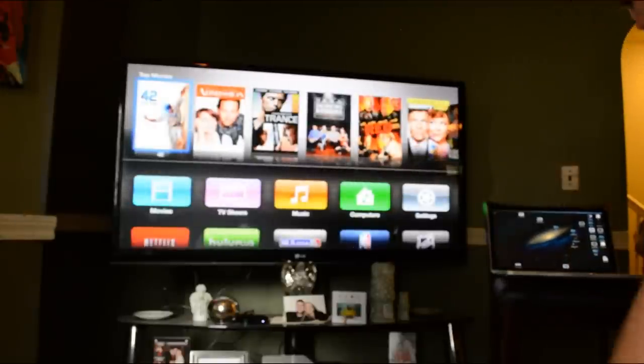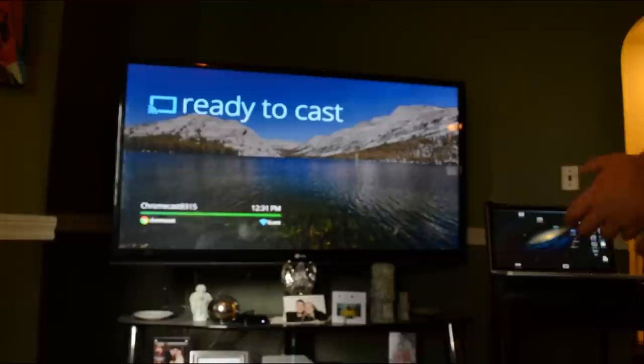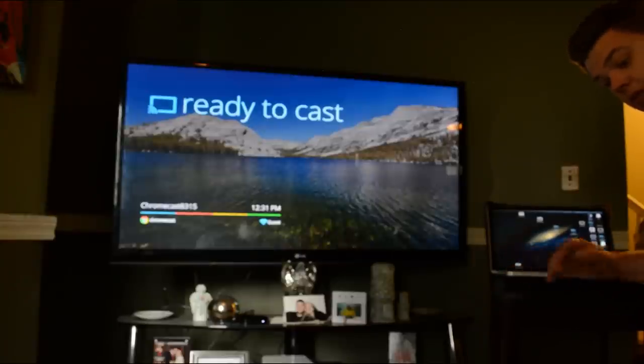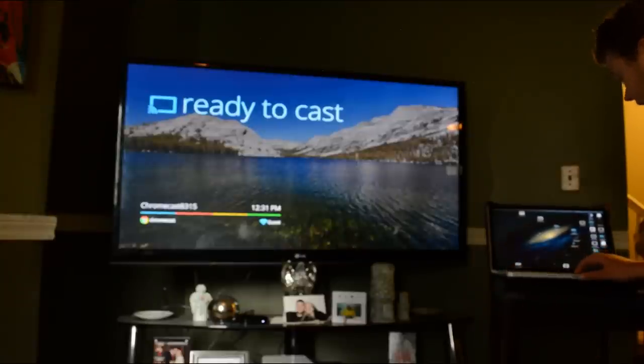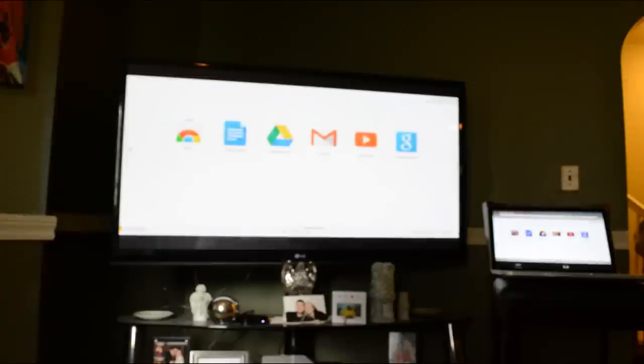I'm going to switch it over now to the Google Chromecast. Now I'm ready to cast from my computer. This is where the difference is — it doesn't matter whether this is a Mac or PC, both can connect. But the only way they can connect and mirror what's on your screen is if you open the Google Chrome browser. Once you open that, click 'mirror to the Chromecast' and that will send it over to the TV.